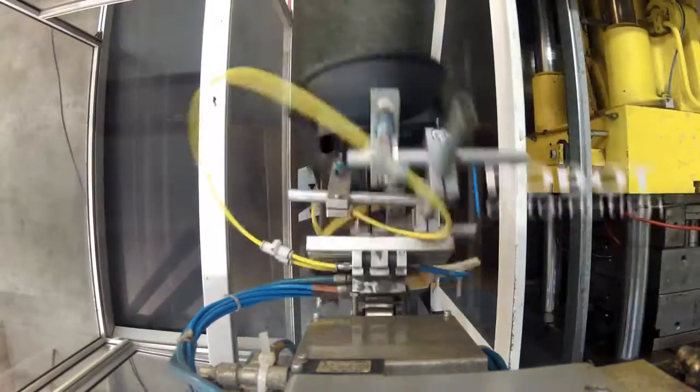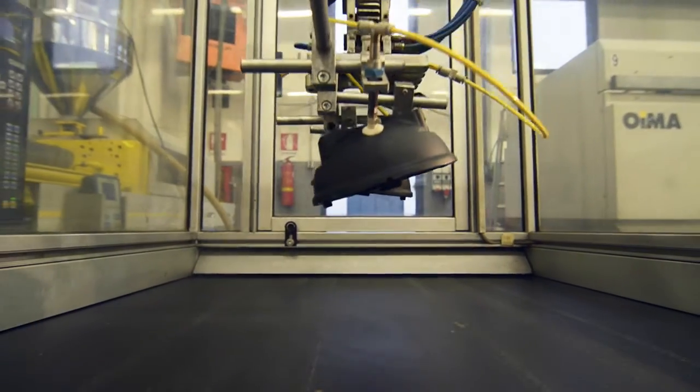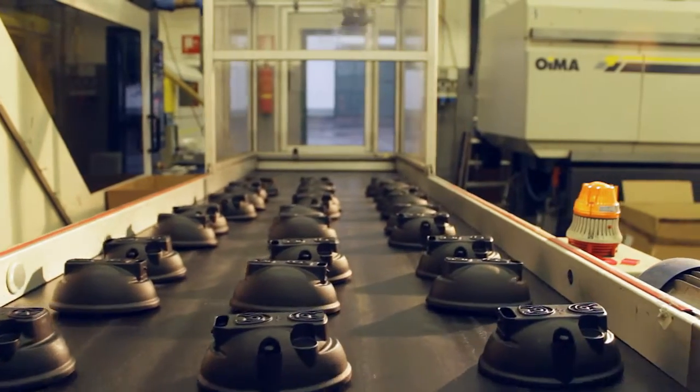We have robotised systems, manipulators, and advanced industrial automation systems. These advanced technologies help to improve efficiency, precision, and reliability.